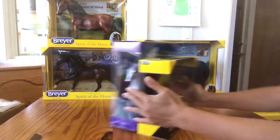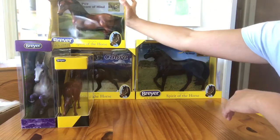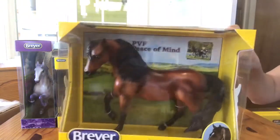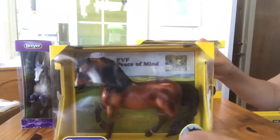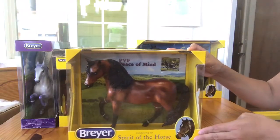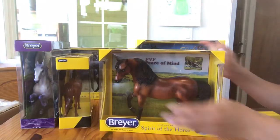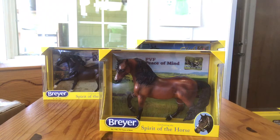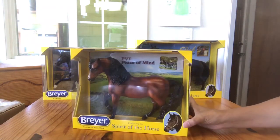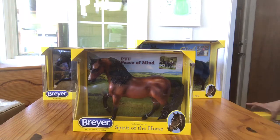So those are the two classics. Let's move on to — how about PVF Peace of Mind? This is a Morgan Mare. She is on the Marabella mold. She's a really pretty rich red bay. She's quite a bit different from any of the other Marabellas that I have seen. I don't think there will be any mistaking her with any of the other bay Marabellas that have been produced so far.